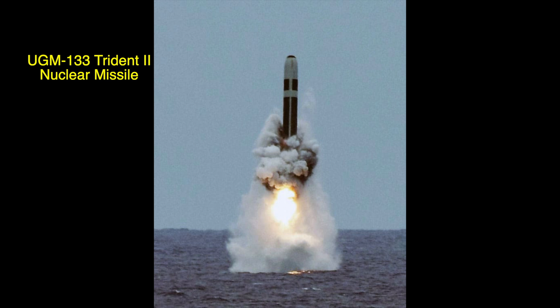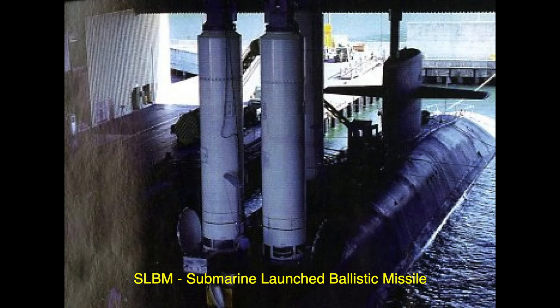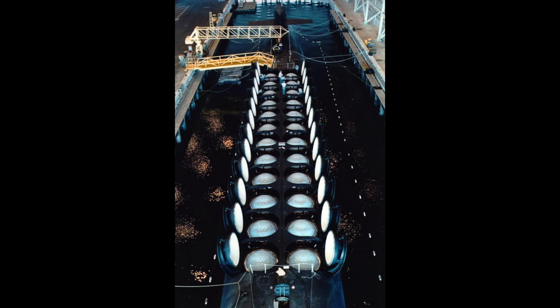The Trident II nuclear missile is a United States thermonuclear missile launched from an Ohio-class nuclear-powered submarine. The missile is referred to as an SLBM, which stands for Submarine Launched Ballistic Missile. That means it can be fired from anywhere a submarine can venture.